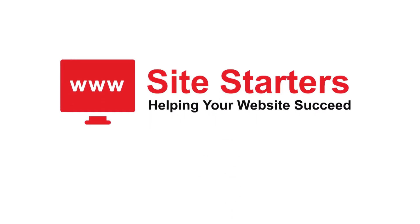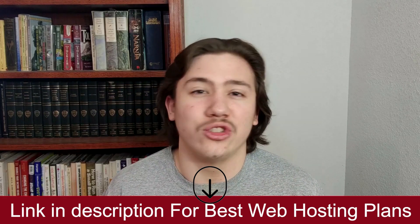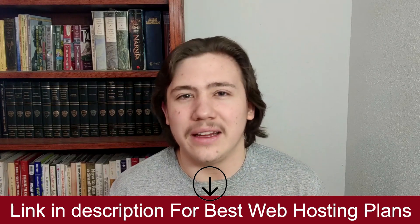Hello everyone, Carson here, and in today's video I am going to be explaining to you the difference between Shared Hosting and VPS Hosting. I'll drop a link in the description area so you can check out the best Shared Hosting and VPS Hosting companies, compare them, and receive special discounts. Okay, so let's start.